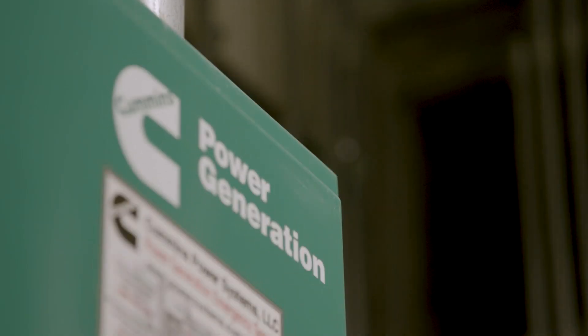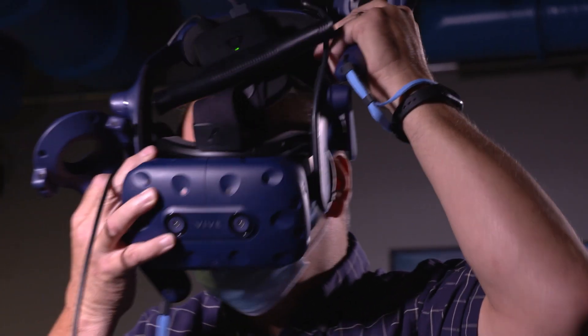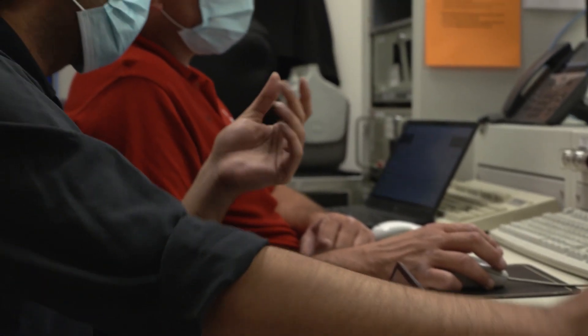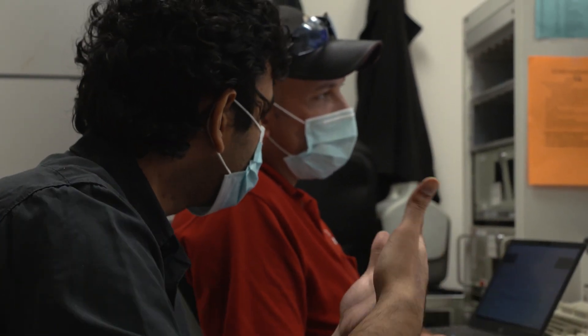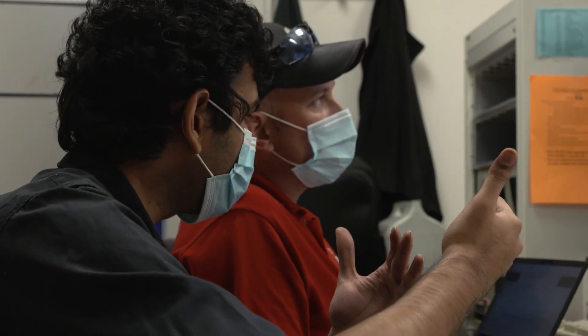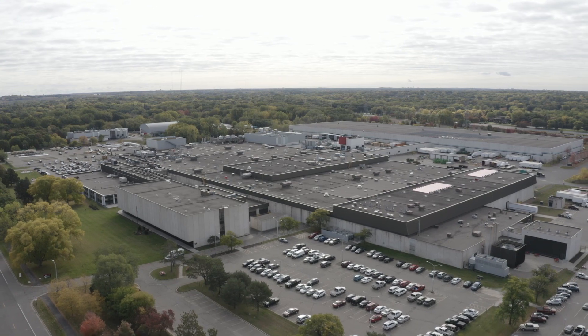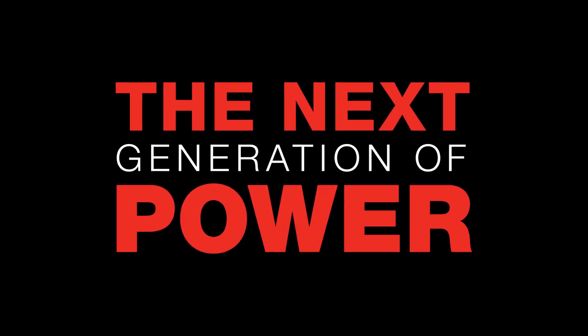At Cummins Power Generation, we believe that creativity drives research and development. Scientists and engineers are always working on integrating proven solutions and evolving technologies. We've committed our expertise, pragmatism, and resources to the next generation of power.